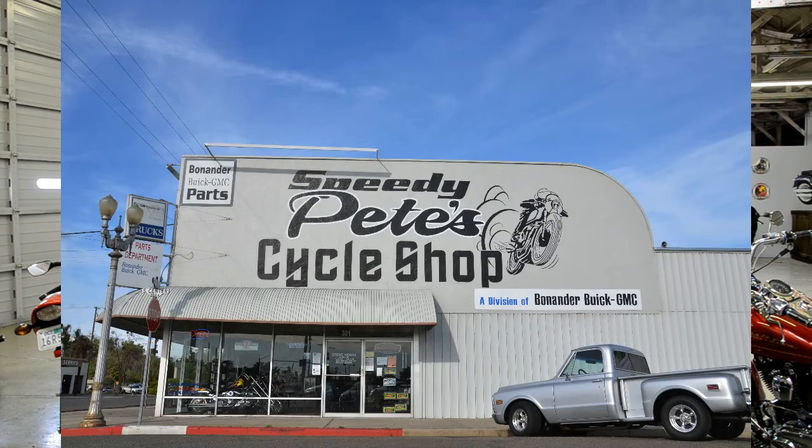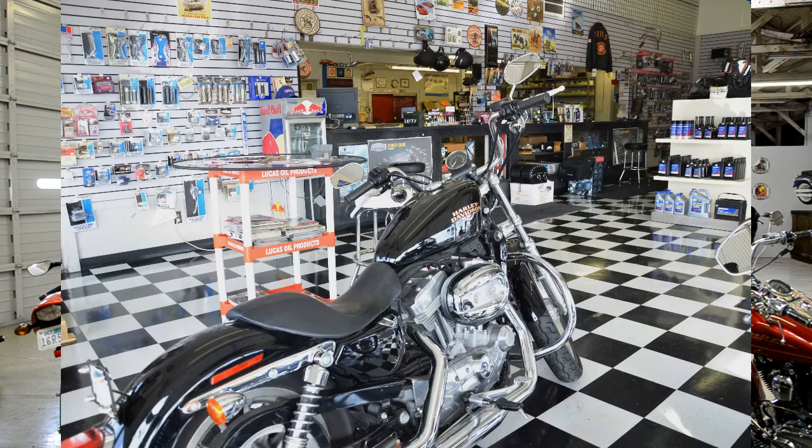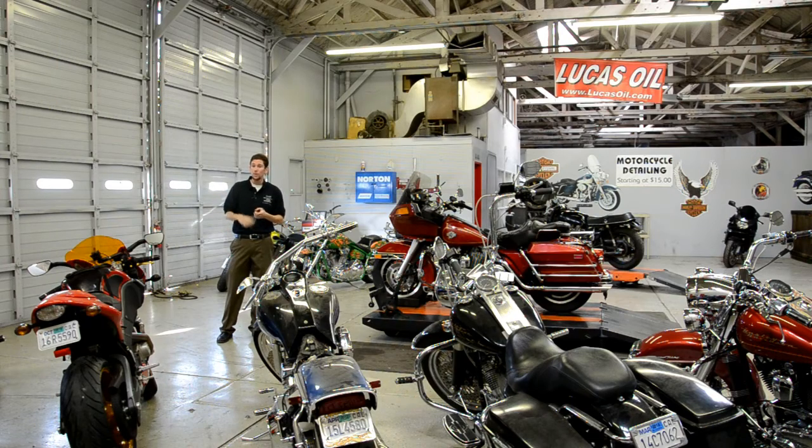We encompass the service area, which is this lavish place, as well as the parts store up front, where they carry anything from boots to helmets to oils to inventory to t-shirts to hats — you name it, they've got everything here at Speedy Pete's at Bonander.